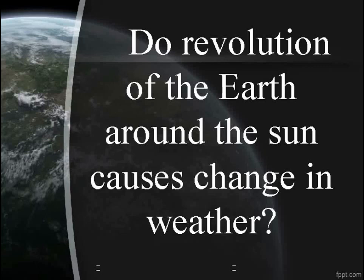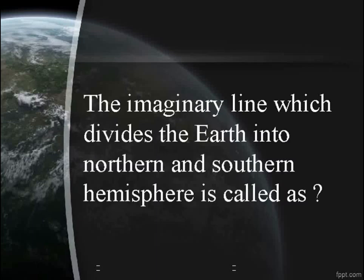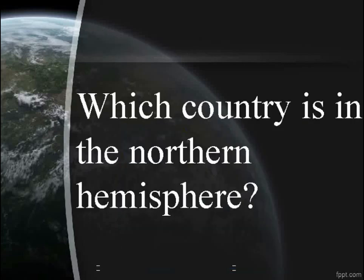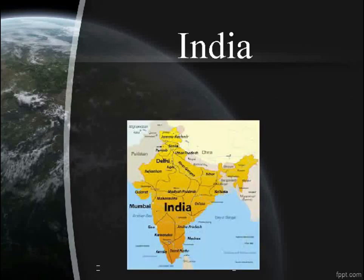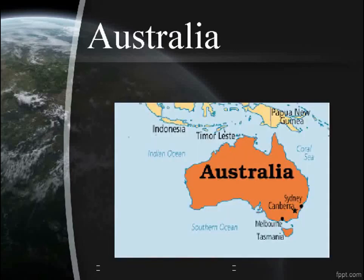Does the revolution of the Earth around the sun cause a change in weather? Yes. The imaginary line which divides the Earth into the northern and southern hemispheres is called the equator. Which country is in the northern hemisphere? India. Which country is in the southern hemisphere? Australia.